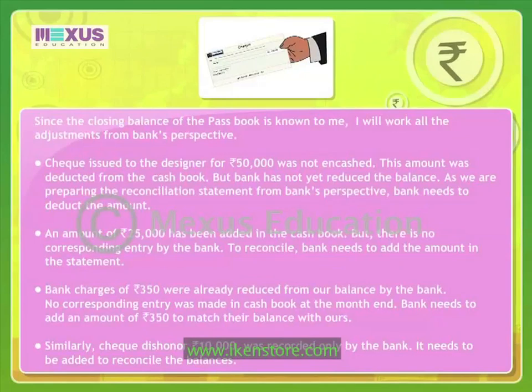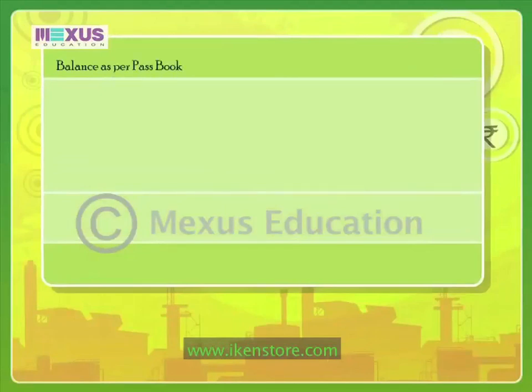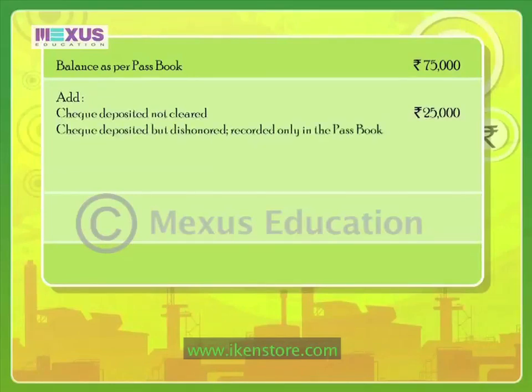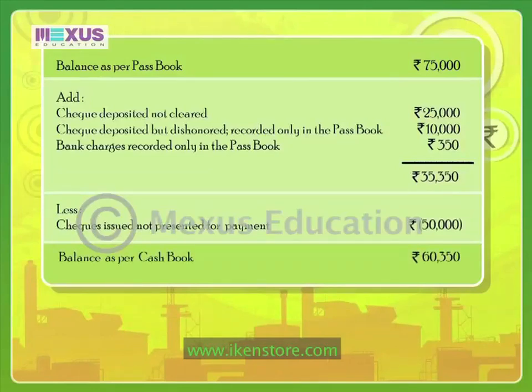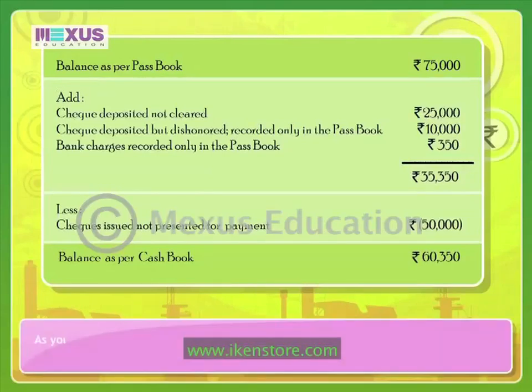Balance as per pass book: Rs. 75,000. Add: check deposited not cleared, Rs. 25,000; check deposited but dishonored recorded only in the pass book, Rs. 10,000; bank charges recorded only in the pass book, Rs. 350 — that makes it Rs. 35,350. Deduct: checks issued not presented for payment, Rs. 50,000. As you can see, though the closing balance as per the bank's pass book was Rs. 75,000, the cash book should show a balance of Rs. 60,350 at the end of the month.